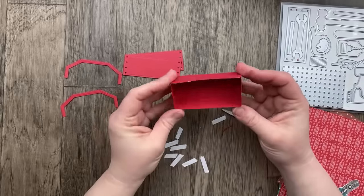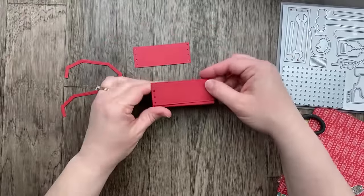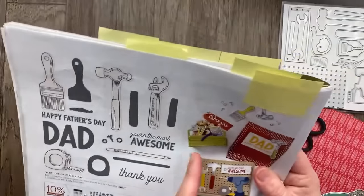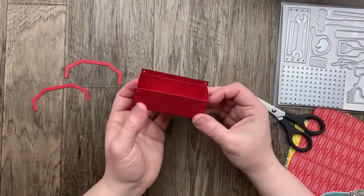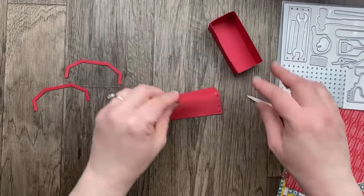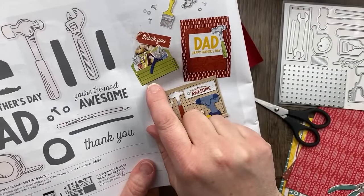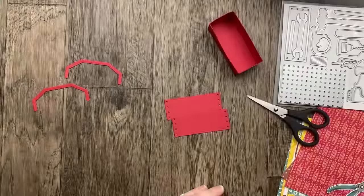I die cut the toolbox pieces for both sides of the box. In the sample it almost looks like there's only one handle, but I feel like it's incomplete if you only do the front. So I'm going to do both sides. Also in the sample, it looks like there are lines — I actually thought when I looked at this that they were part of the die cut, but I think they drew those lines on with a marker.